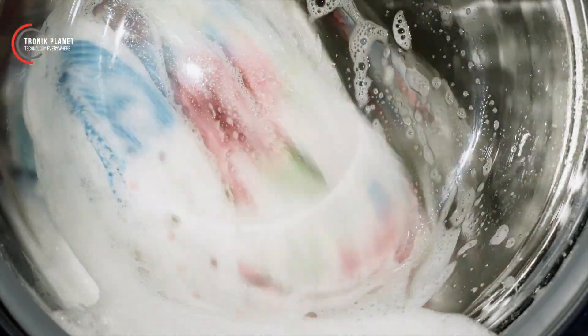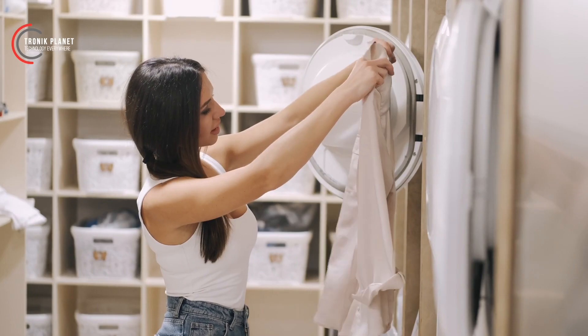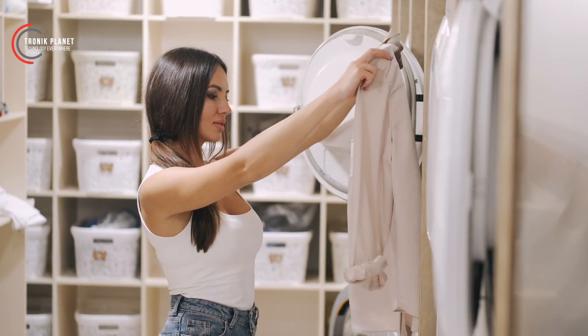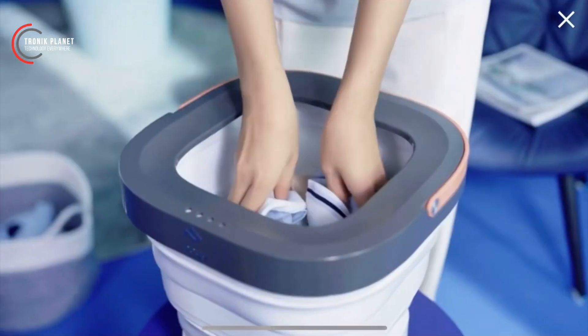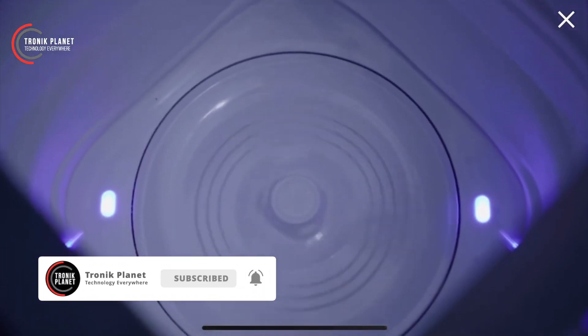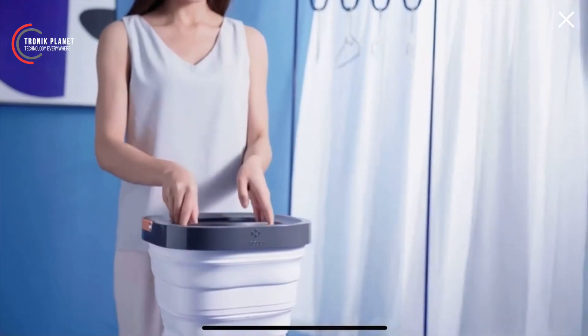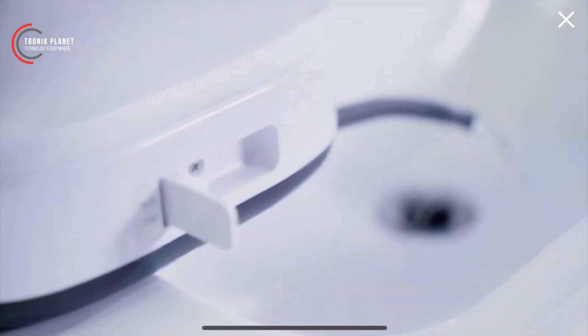With its compact dimensions and lightweight design, it takes up minimal space in your luggage and is a perfect fit for adventure seekers who prefer to travel light. Simply place your clothes inside, add water and detergent, select the desired washing program, and press the start button. With just a few simple steps, your clothes will be clean and ready to wear.